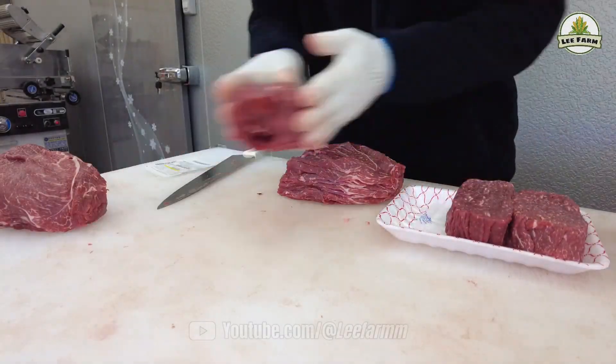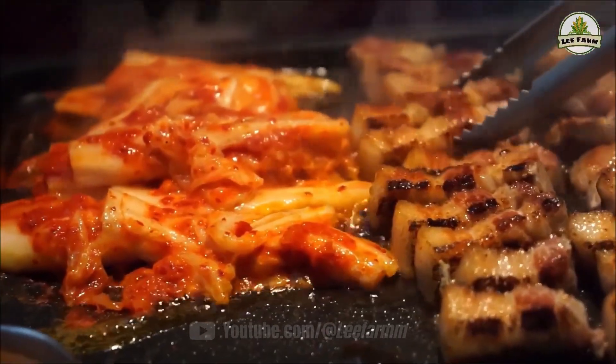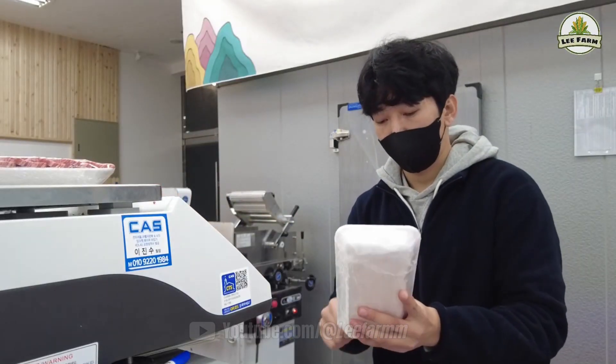Dear friends, a delicious, safe, and high-quality piece of pork on a Korean dining table is not simply a product displayed at the supermarket. Behind it lies a long, meticulous, and closed-loop production journey.